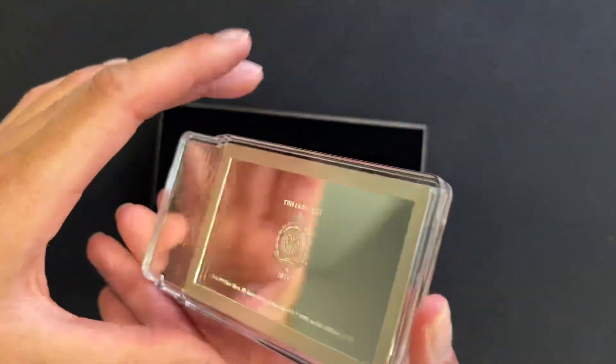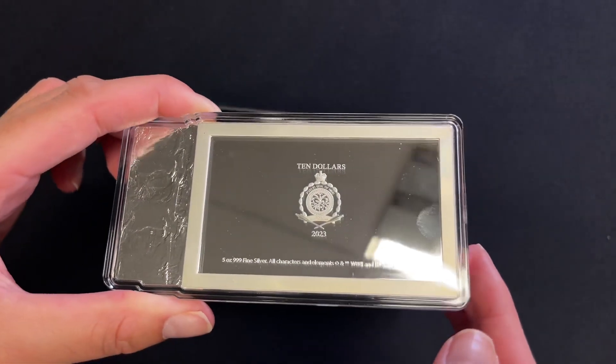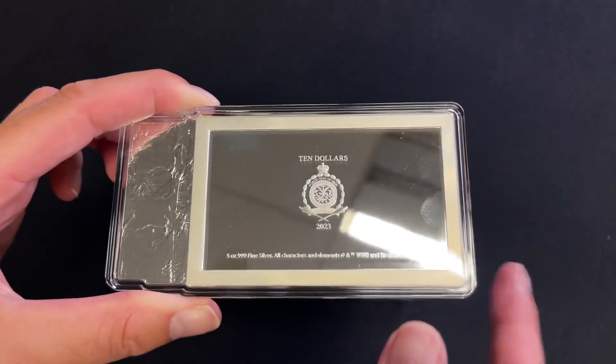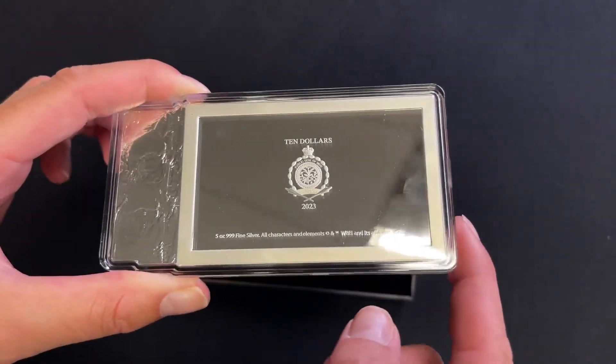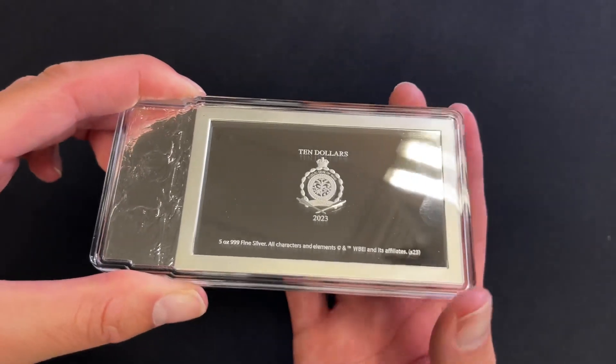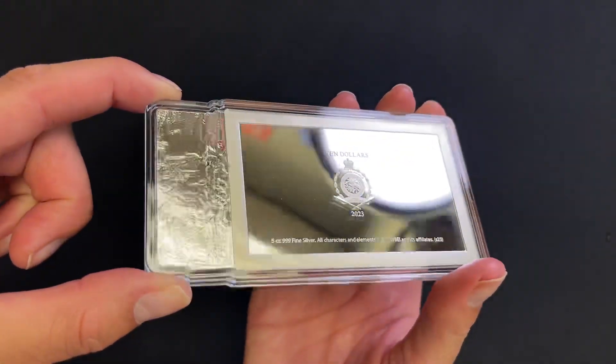If we turn to the obverse, you've got the public seal of Niue stamp there, confirming it as legal tender, with that gorgeous mirror finish background to really accentuate the fine silver. And then you've also got that foil frosted on the side there.